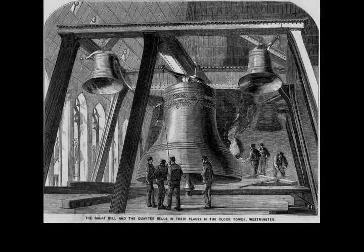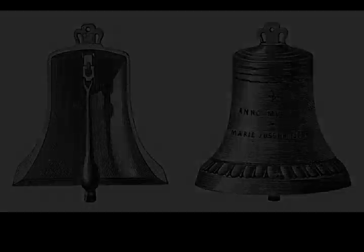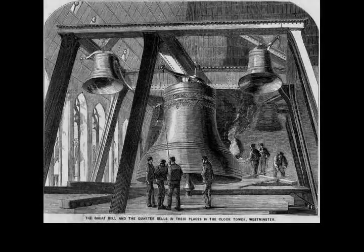Big Ben is the nickname for the great bell of the striking clock at the north end of the Palace of Westminster in London, England, although the name is frequently extended to refer also to the clock and the clock tower. The official name of the tower was originally the Clock Tower, but it was renamed Elizabeth Tower in 2012 to mark the diamond jubilee of Elizabeth II.